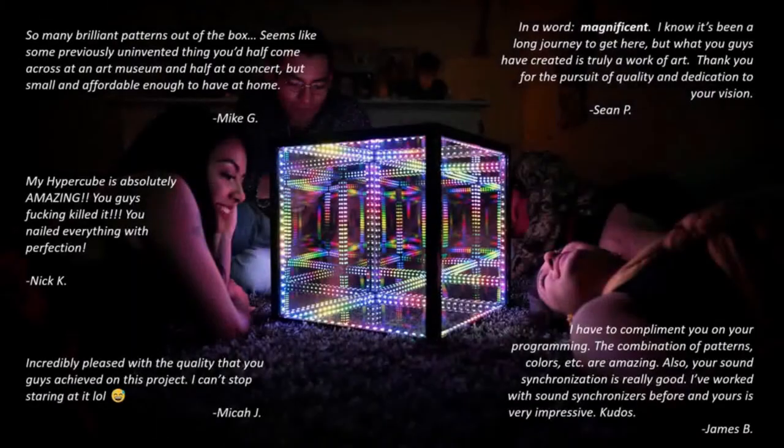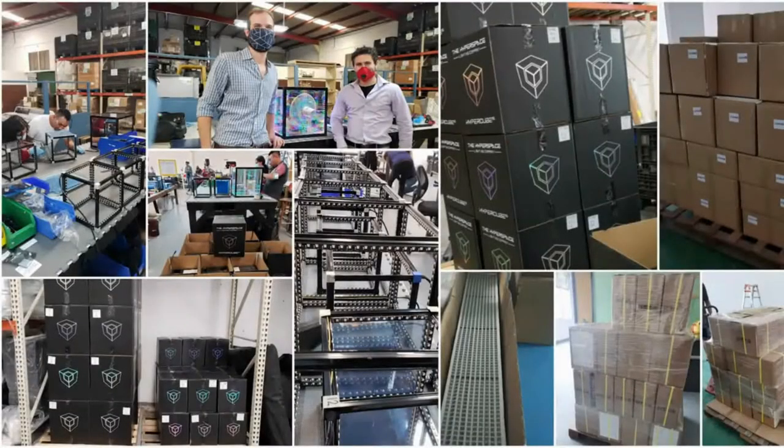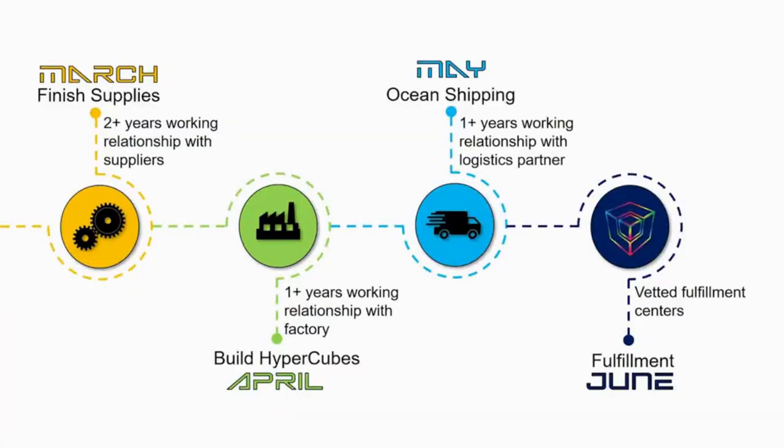We started the Hyperspace Lighting Company two and a half years ago as maker scientists with a single prototype and a dream. Since then, we have fulfilled our promise to deliver Hypercubes to our first backers, and customer reception has been stellar. For our Indiegogo campaign, we'll be using our trusted suppliers, factories, and fulfillment centers. March: finished production of components. April: complete the next batch of Hypercubes. May: ocean freight to North America. June: fulfillment.